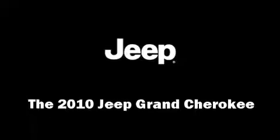The 2010 Jeep Grand Cherokee. With fewer than 25,000 miles on the odometer, this four-door sport utility vehicle prioritizes comfort, safety, and convenience.